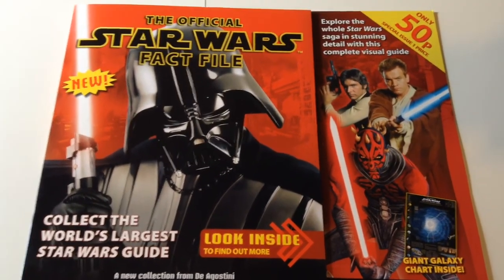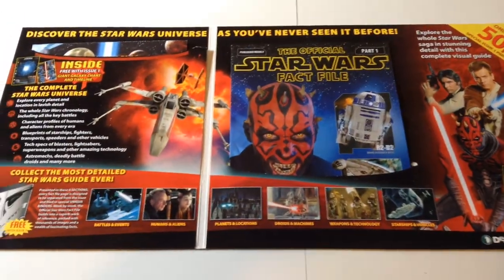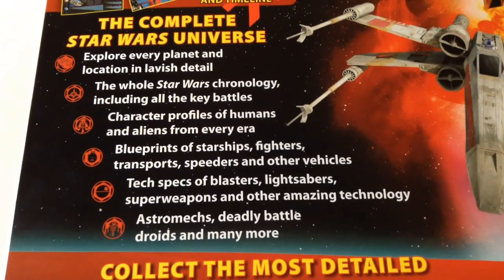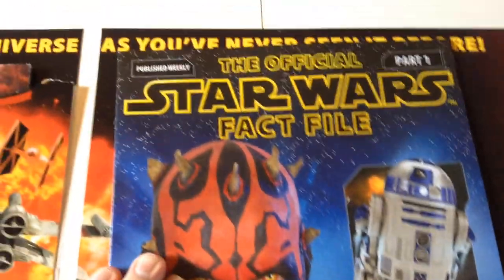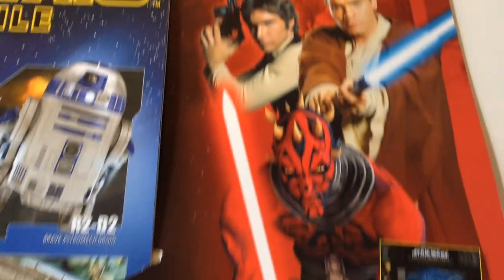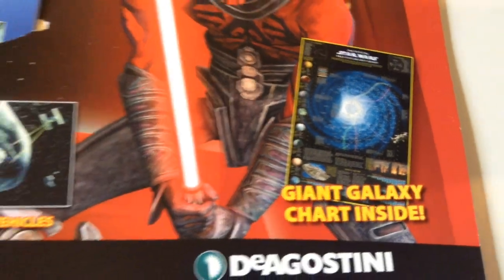I'll show you around what you get for 50p. This is your best option: buy this first one and then don't buy any more. Flip this huge folder open and inside it tells you what you get in the rest of the series, and you can get a binder — though any more binders you have to buy for £5.99. You get part one of the magazine, and you do get something really nice: it's the giant galaxy chart, which is very complex.